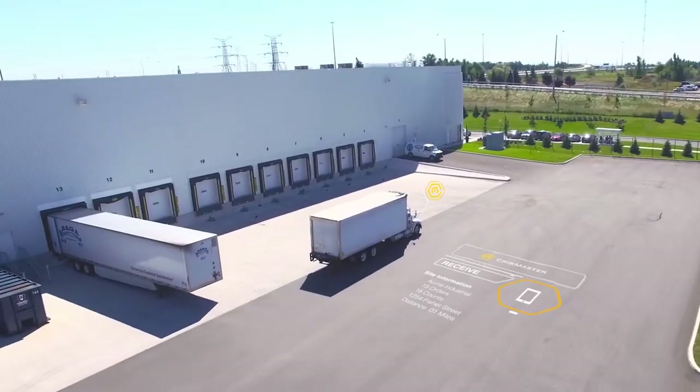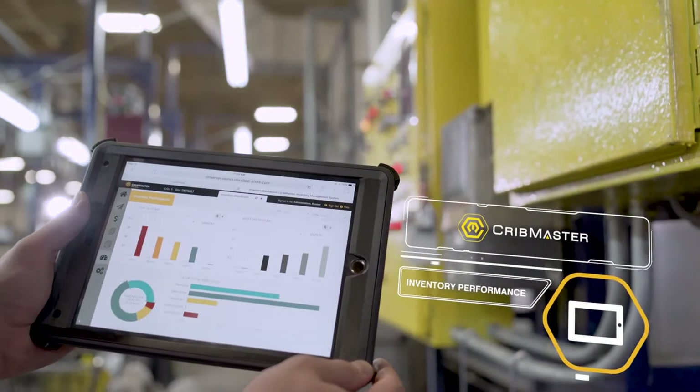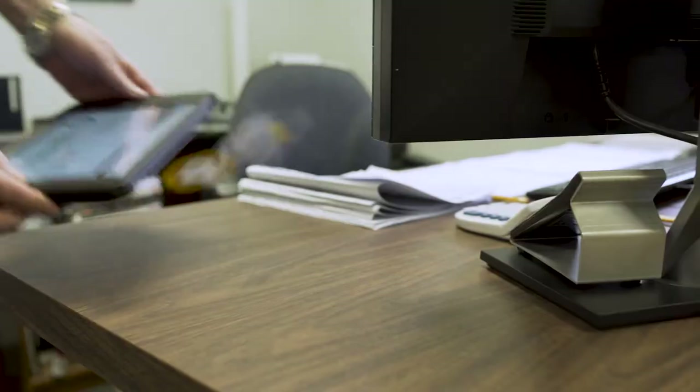Cribmaster's priority is to address what their customers want and to develop solutions they desire. And by staying ahead of the technology as it evolves, Cribmaster ensures they provide their customers with the best methods to manage inventory in a connected world.